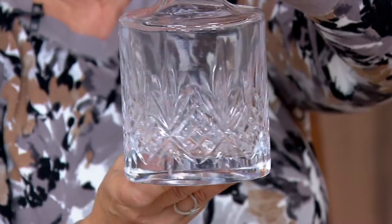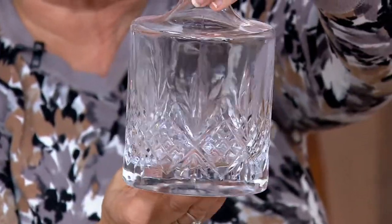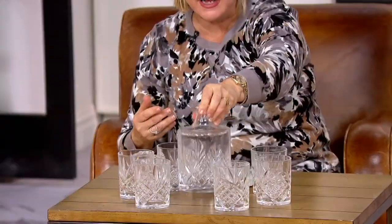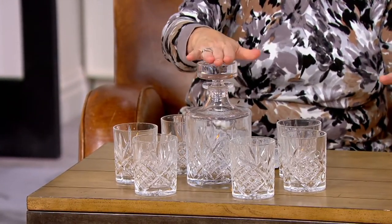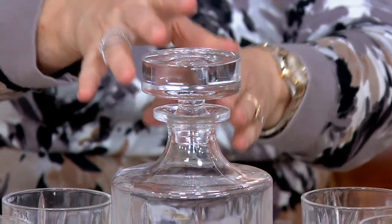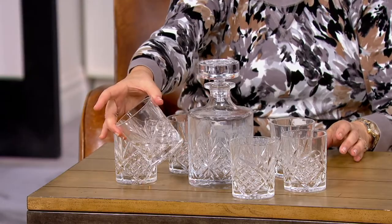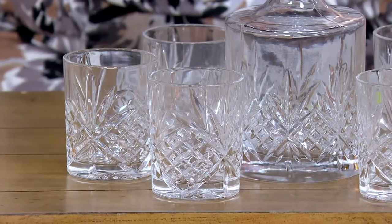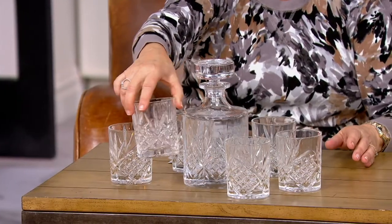Now, this is not made in Ireland, but it is heavy crystal, beautifully carved to look like a gorgeous Irish pattern, which is why they call it Dublin. In this set, you're getting this beautiful whiskey decanter with the heavy decanter plug lid, and then you're also getting, as a bonus, these old-fashioned glasses. These can be really versatile — you can use them for whiskey or other beverages, and you're getting six of them with that same gorgeous pattern.